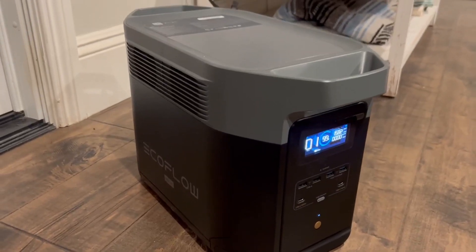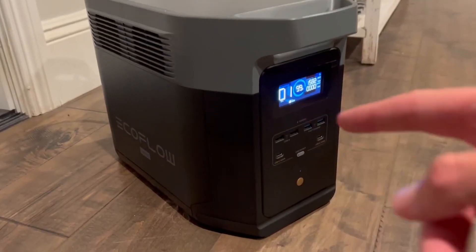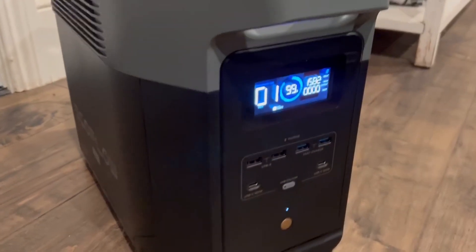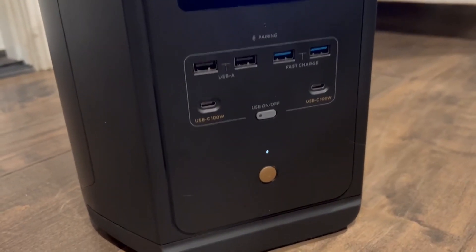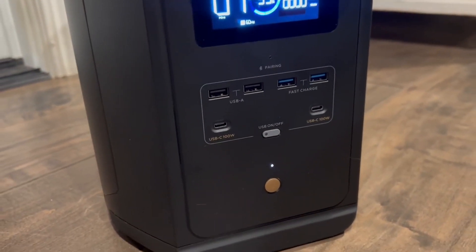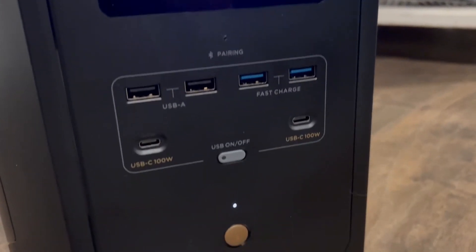I'm going to show you how amazing this EcoFlow Delta 2 Max generator is. Very high quality — definitely the Cadillac of solar generators. This thing is so amazing and simple.